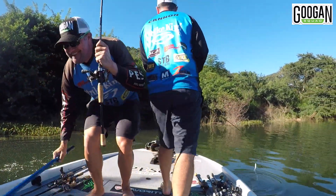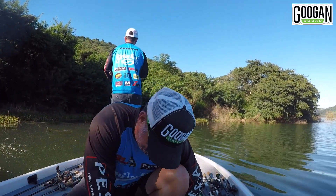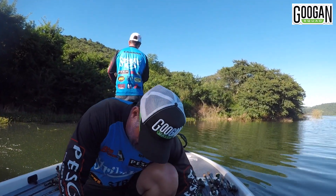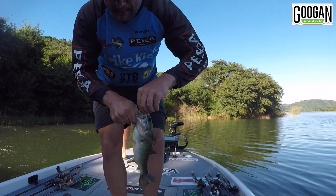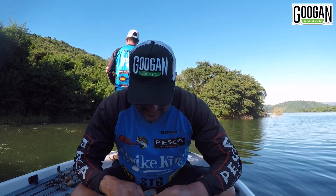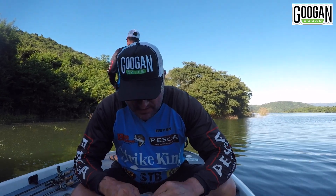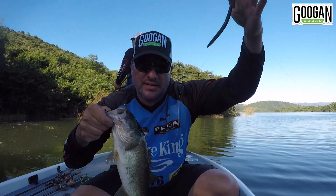There you go, a little bit better guys. Fishing up on the highest edge there — must have gripped him nicely in the side of the mouth there. 5-inch Lunker Log, green pumpkin blue, weightless.